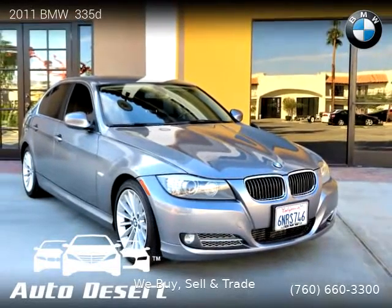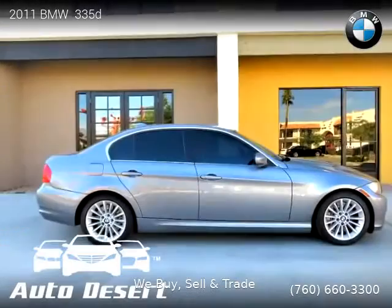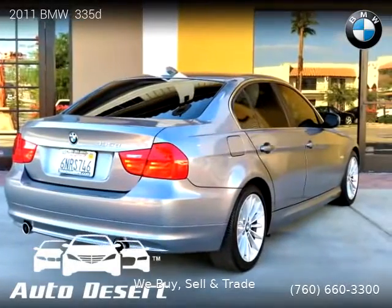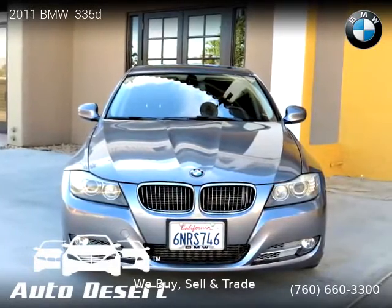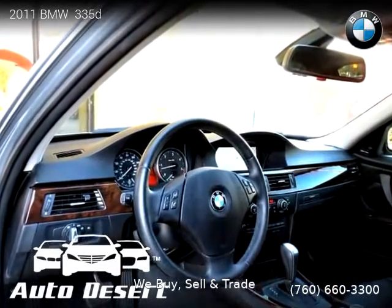This vehicle is a 2011 BMW 335d with 105,889 miles, brought to you by Auto Desert. This BMW is a four-door vehicle with six cylinders. For more information, please visit us at desertauto.com or call us at 760-660-3300. Thank you for watching our video.